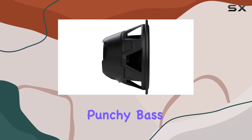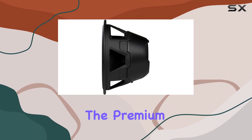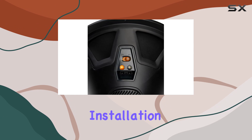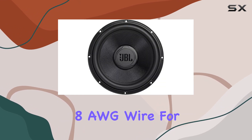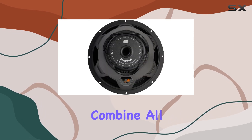The oversized two-inch voice coil delivers punchy bass without weighing down your system. The premium integrated push terminals make installation a breeze, accommodating 8 AWG wire for efficient power transfer even over long distances.